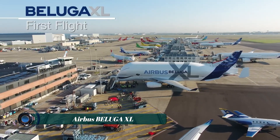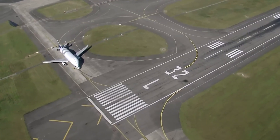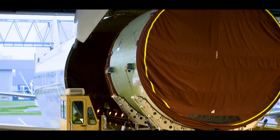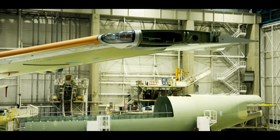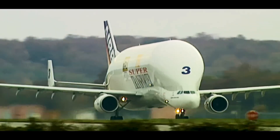The Airbus Beluga XL is a large transport aircraft derived from the Airbus A330-200F, designed to carry oversized aircraft components. It was developed by Airbus to replace the older Beluga ST, offering increased cargo capacity. The Beluga XL is crucial for transporting large sections of Airbus aircraft — such as wings and fuselage parts — between the company's various production sites across Europe.